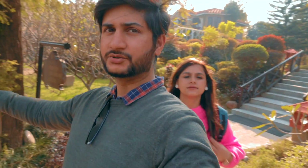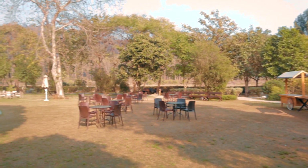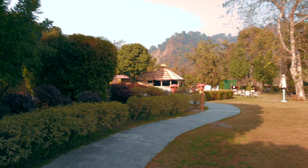Over there is the restaurant. Now we are going to the restaurant and then you will see the Riverside. This is the place for bonfire in the evening — here is the bonfire area, along with tambola and live music. There are also stalls where you can get warm snacks, chai, and coffee, which we will enjoy in the evening.